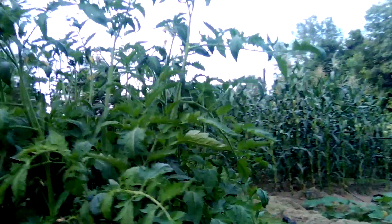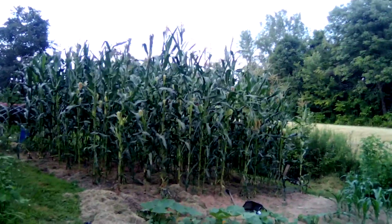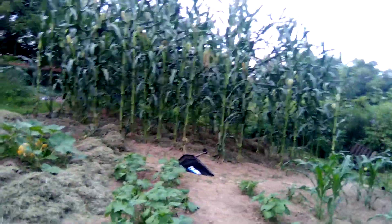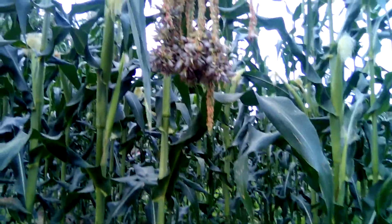I wanted to show you guys this corn tassel — look at that big guy. I want to see if any of you have ever seen one like it, because I want to know about it. Send this video out to people who might know something about it. Why is this tassel like this? It's like it's a super bloom.